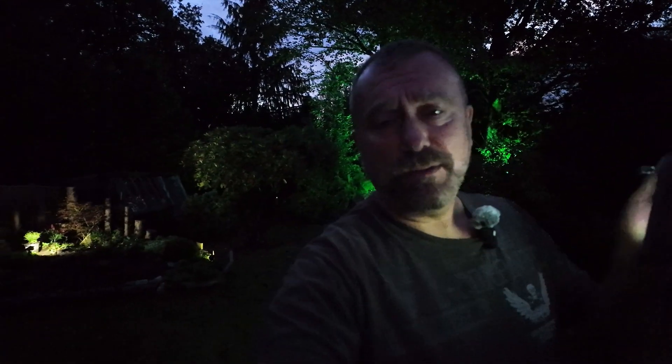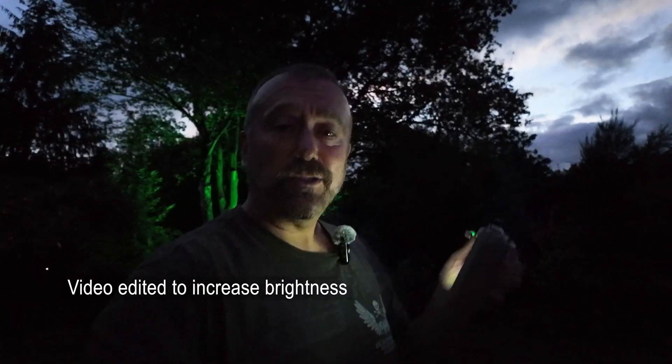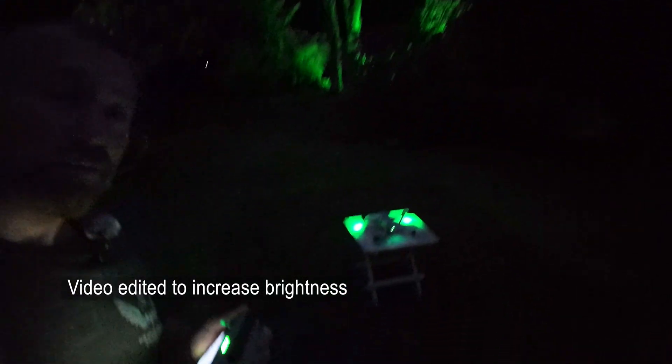One of the features of the new Air 3S is the new LiDAR-enabled obstacle avoidance system. The camera shows the sky looking far brighter than it actually is to the human eye. I'm using the light of the remote to light myself up. I've got the little Air 3S in the middle of the garden — it is practically pitch black. Let's see how it gets on.